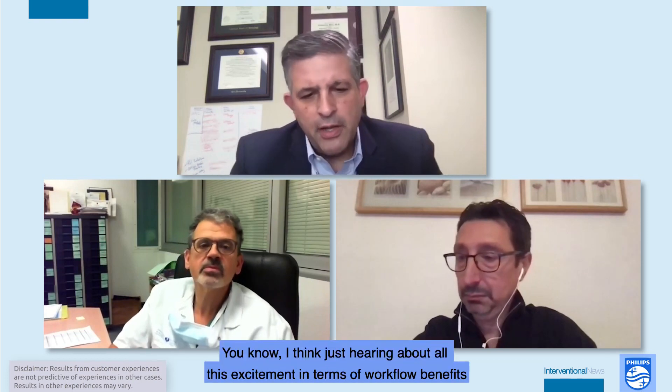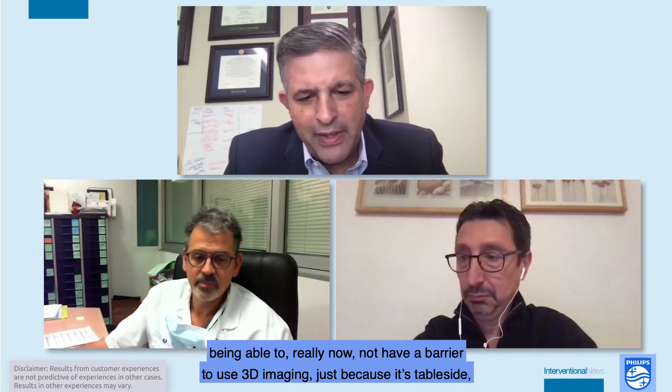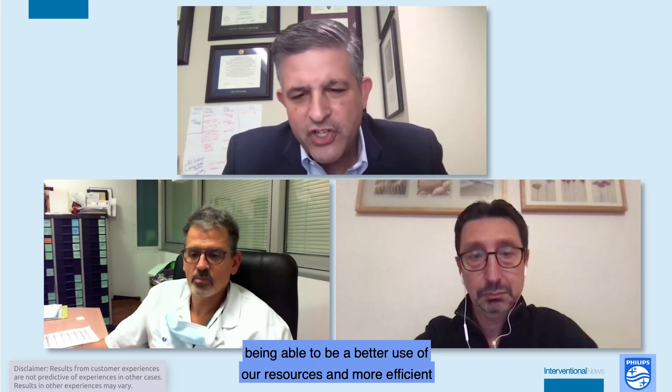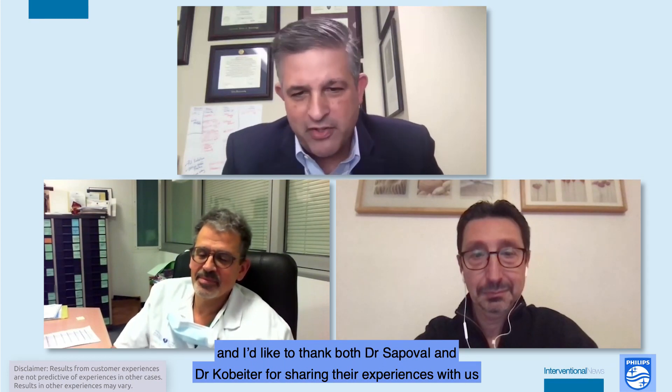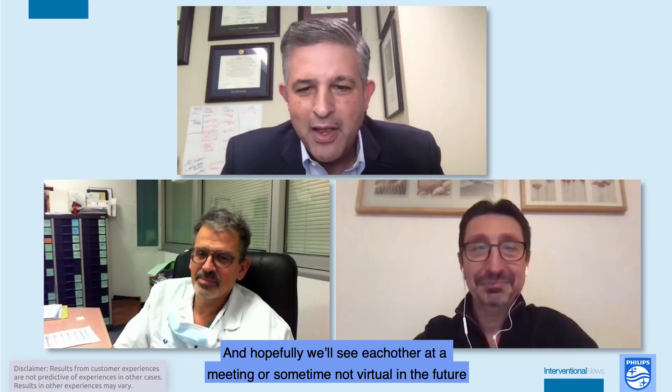Thank you very much. Hearing about the workflow benefits, the removal of barriers to 3D imaging at the table side, and more efficient use of resources — all explained by these two experts — makes me look forward to the day Smart CT comes to the United States. I'd like to thank both Dr. Sapoval and Dr. Kolbeider for sharing their experiences, and thank the viewers for their time. Hopefully we'll see each other at a meeting in person in the future. Thank you very much and stay safe.